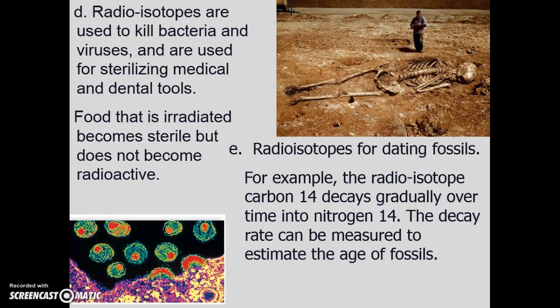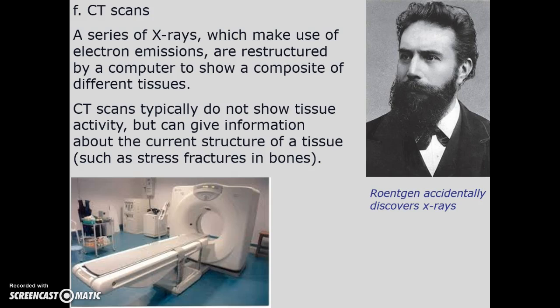Radioisotopes are also used to kill bacteria and sterilize equipment in surgical and dental areas. If a food is irradiated it's safe — people get upset about this, but the nature of radioactive material is that it emits energy very quickly and then it's gone. Radioisotopes are also used for dating fossils. Carbon-14 introduced into an organism decays over time into nitrogen-14, and this decay rate is highly predictable.